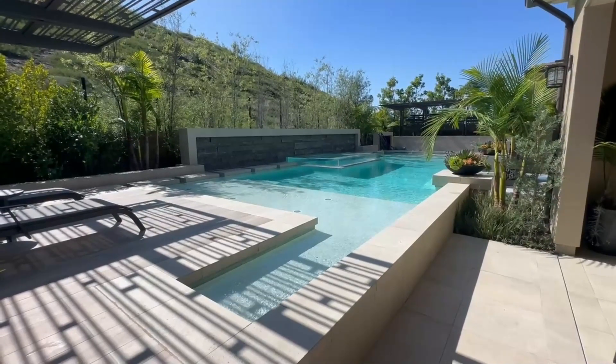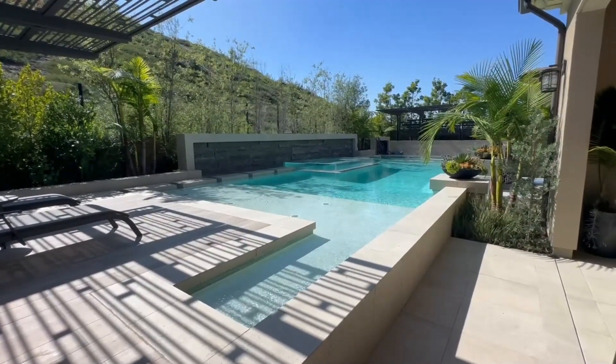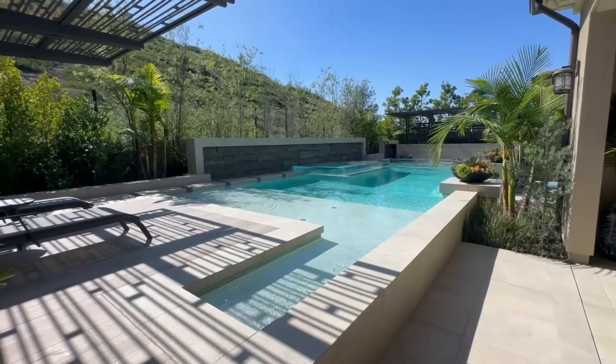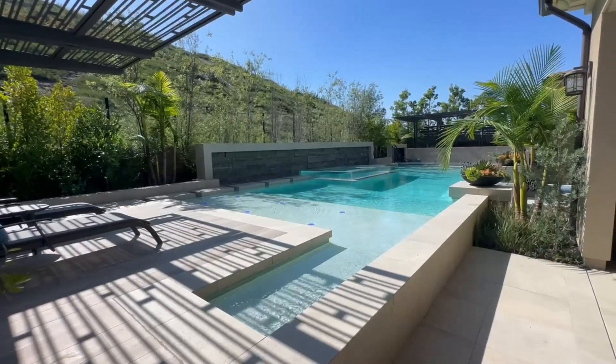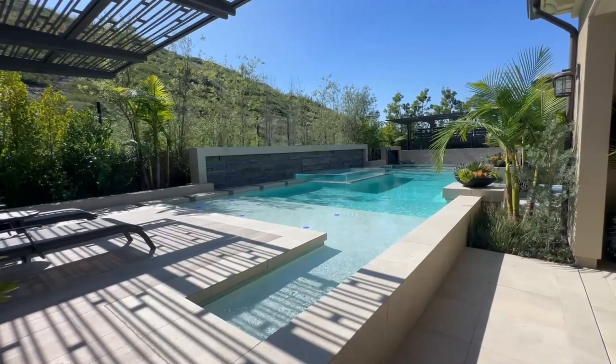Now I'm going to show you a before and after photo. Right now the pool is in standard filtration mode, but watch what it looks like when the spillways turn on, the bubbles turn on, and everything is running. Look at those cool lights.